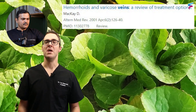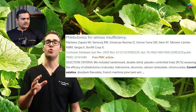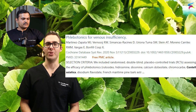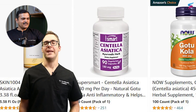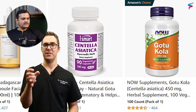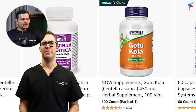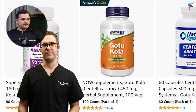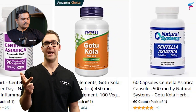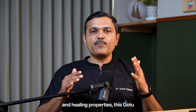Centella Asiatica is a naturally occurring element that strengthens weakened blood vessels, and there are some studies that show this. Studies show it can help with venous insufficiency — it basically squeezes down the blood vessels and can reduce blood pressure developing in those vessels. It is available in tablets, liquids, and capsules.